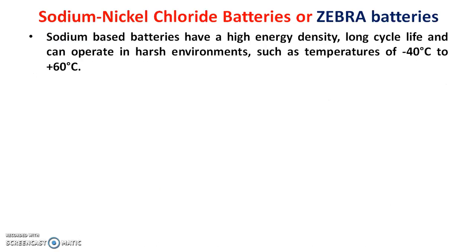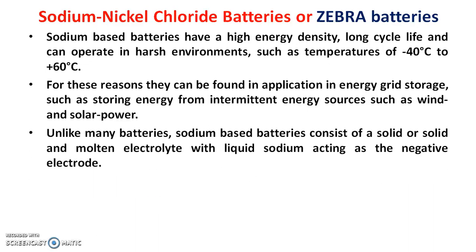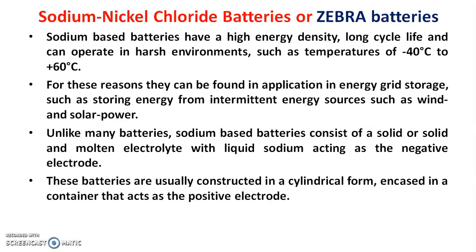Sodium-based batteries have high energy density, long life, and can operate in harsh environments such as temperatures from minus 40°C to plus 60°C. For these reasons they are used in energy grid storage, such as storing energy from intermittent sources like wind and solar power. Unlike many batteries, sodium-based batteries consist of solid or solid-and-molten electrolyte with liquid sodium acting as the negative electrode. These batteries are usually constructed in a cylindrical form encased in a container that acts as the positive electrode.